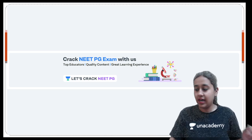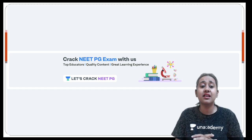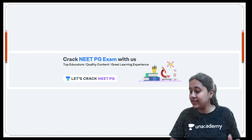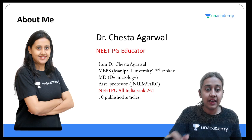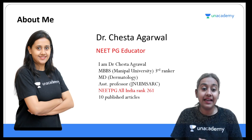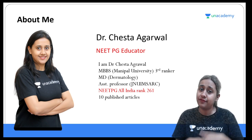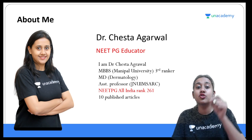Hello everyone, welcome to the next session on instruments in dermatology. It is a very important session. I'm Dr. Chesta Agarwal, your NEET PG educator on Unacademy. I will give you the tips and tricks I have used to crack my exam. Only one month is left for your NEET PG 2021 entrance examination and I am here to prepare you.